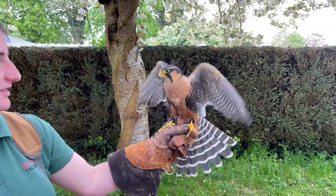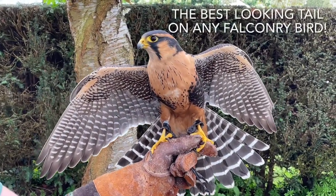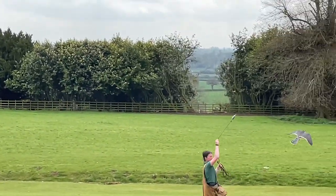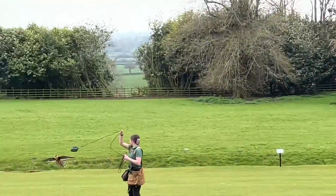You can fly them for pleasure like that, no problem at all. The female that I hunted with then became, post-hunting, Emily's first lure bird. She flies her to the lure — that's part of our experience days, and at events, shows, and on-site flying displays. Fantastic lure birds.